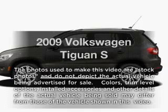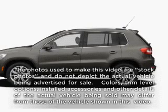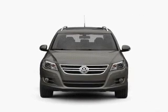Get noticed in this 2009 Volkswagen Tiguan. Travel the roads in style and comfort in this great vehicle.